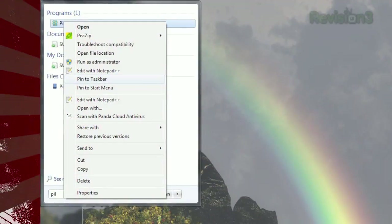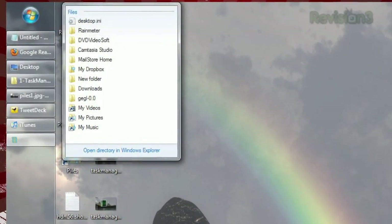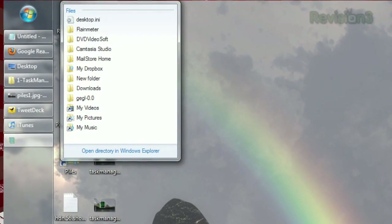Once installed, run the program, then pin it to your taskbar. It'll show you a list of your most recently modified files from your My Documents folder.